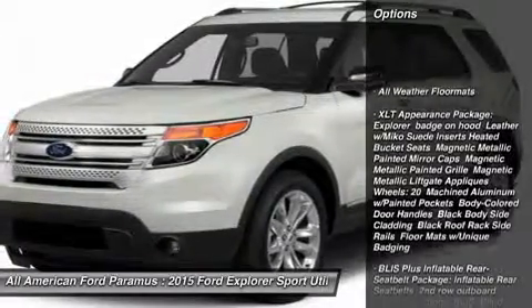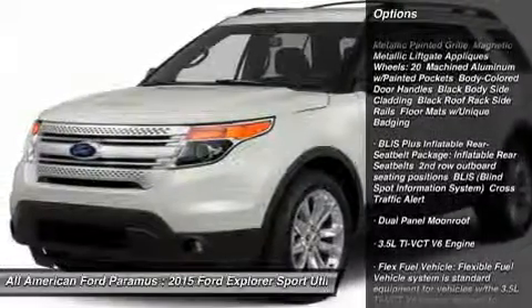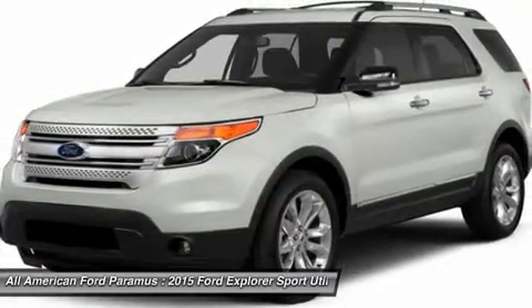Power liftgate, power passenger seat, anti-lock braking system, steering wheel audio controls, adjustable steering wheel, power steering, four-wheel drive, four-wheel disc brakes, aluminum wheels.